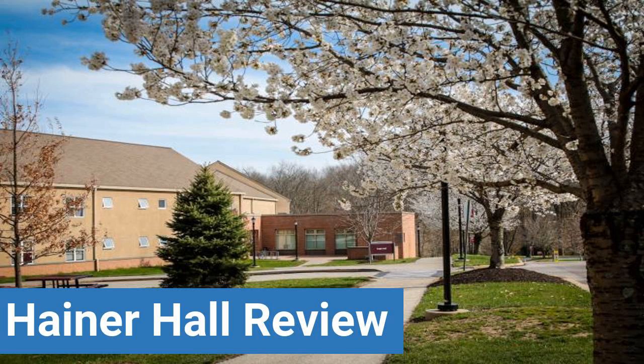To read reviews of Eastern University's Hainer Hall, please visit the Dorm Essentials Review in the description. Read ratings and reviews or help other students by providing your own dorm review on features like dorm room size, dorm bathrooms, dorm common areas, dorm party scene, dorm quietness and dorm meal options.